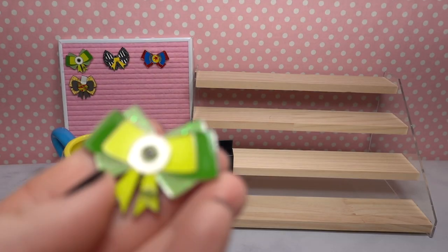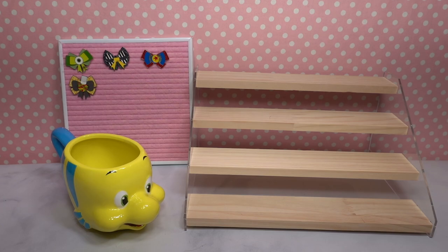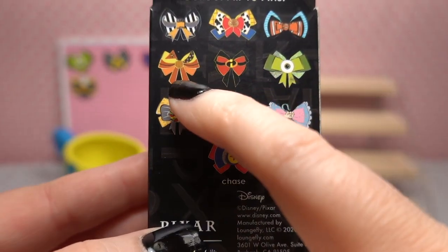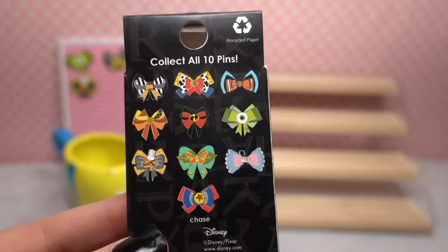Oh no — we've been floundered once more! We've got another Mike Wazowski. So here's a reminder of what we still have left to get: Jesse, Nemo, the Incredibles, Russell, Heimlich, and Bo Peep — still quite a few we can get!